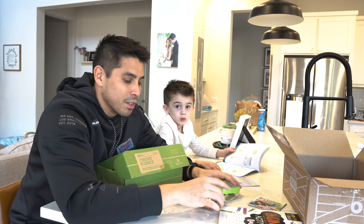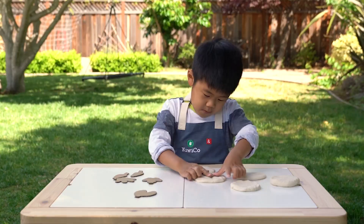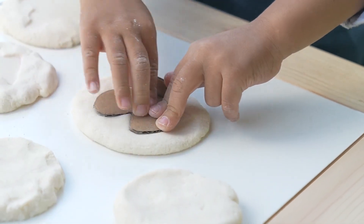KiwiCo crates are monthly subscription boxes that are designed for children of really all ages, and each crate is going to be tailored to a specific age range and a specific theme.